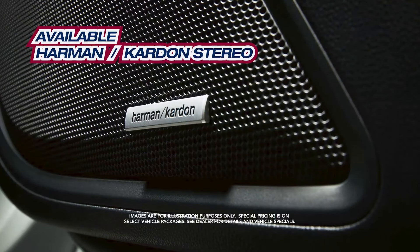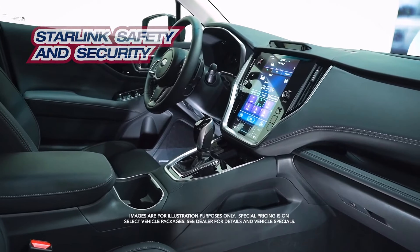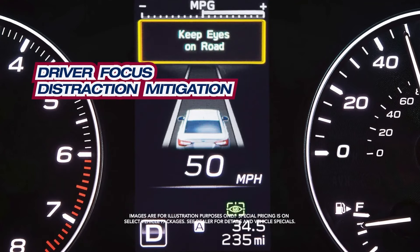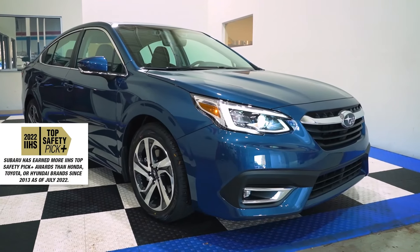Available Harman Kardon stereo, Starlink safety and security, built-in Wi-Fi, driver-focused distraction mitigation, IIHS top safety pick, and more.